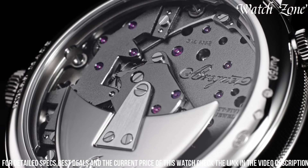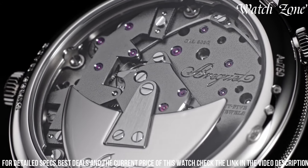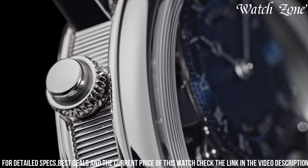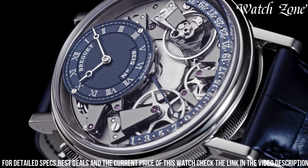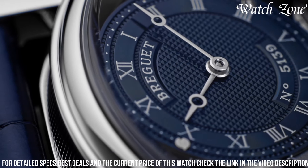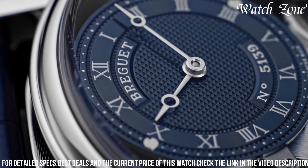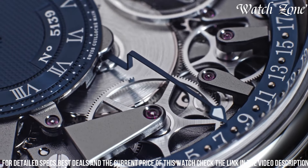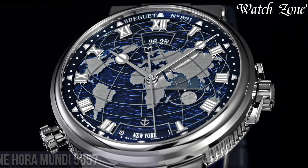With a power reserve of up to 55 hours and water resistance of up to 30 meters, the Brigitte Tradition Quantième Rétrograde 7597 is not only a statement of style but also a reliable companion for any occasion. Elevate your wrist with this extraordinary timepiece that effortlessly combines tradition, innovation, and timeless beauty.